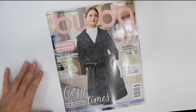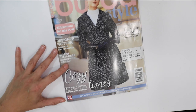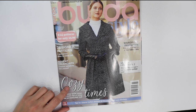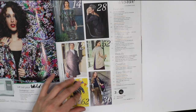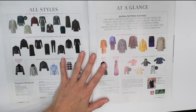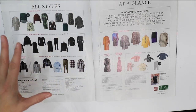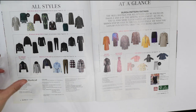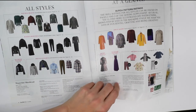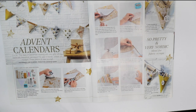Hey everybody, welcome back to my channel. In today's video we are going to be reviewing Burda Style November 2019. It looks like we are gearing up towards winter, of course being November — it says 'cozy times' and there's a nice coat on the cover. One of my favorite things about Burda Style is that at the very beginning it shows you all the styles and patterns included in this magazine along with the page number, so you can go straight there if you wish.